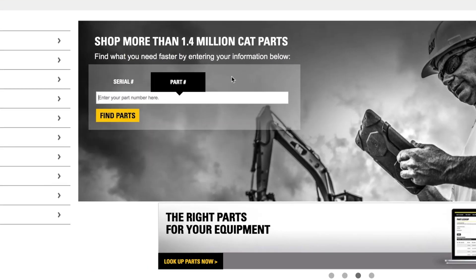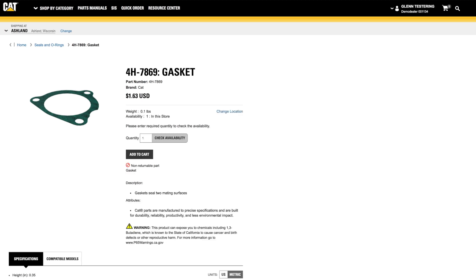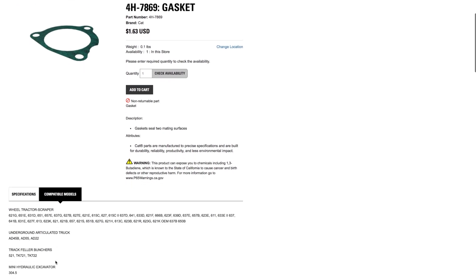On the home page, click the Part Number tab, enter a part number, and click Find Parts. You'll be taken to a page with details, including the price and availability at your local dealer, as well as details such as weight and compatible models. If you are ready to purchase, click Add to Cart.